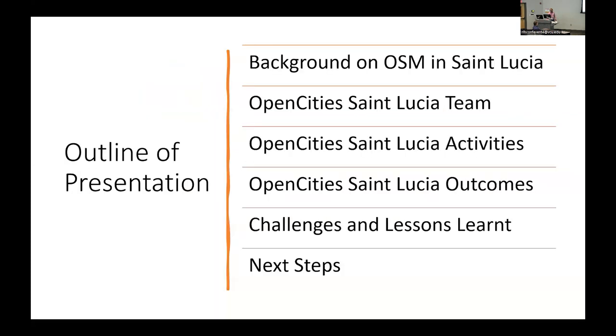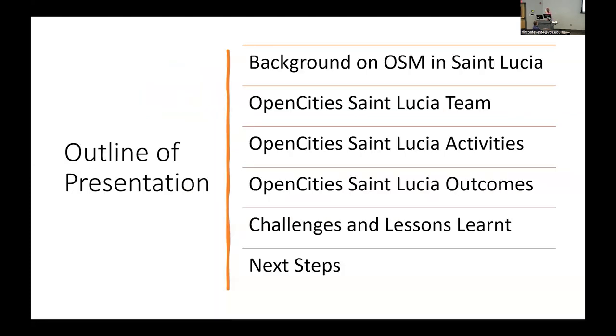This is the outline of my presentation: a little background on OSM in St. Lucia, who the team was, what we did, how we turned out, what we learned, and what we plan on doing next. And hopefully someone will tell me the answer to: how do I sustain this after Open Cities?